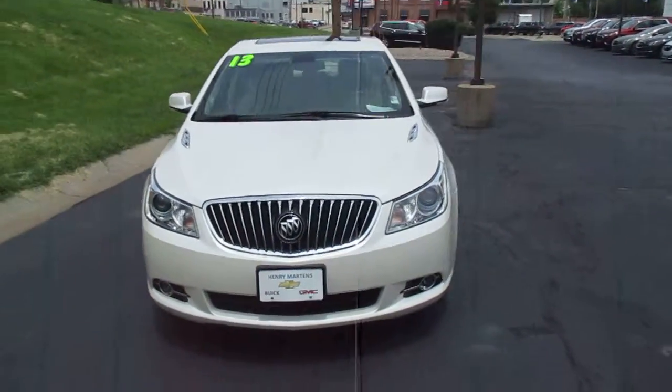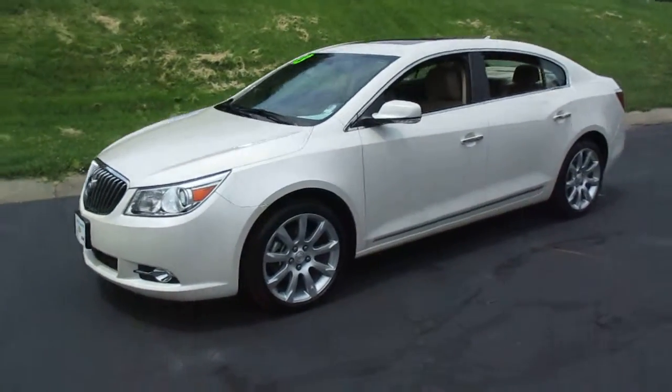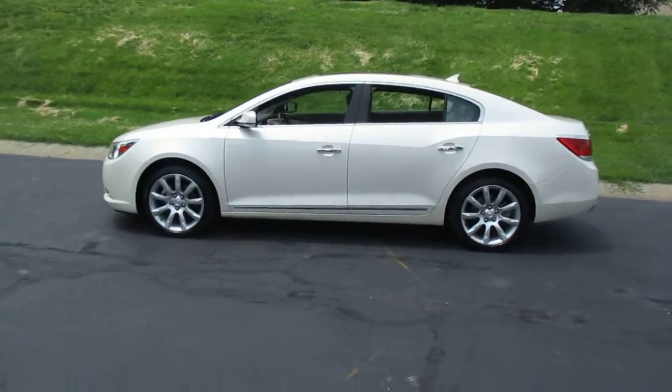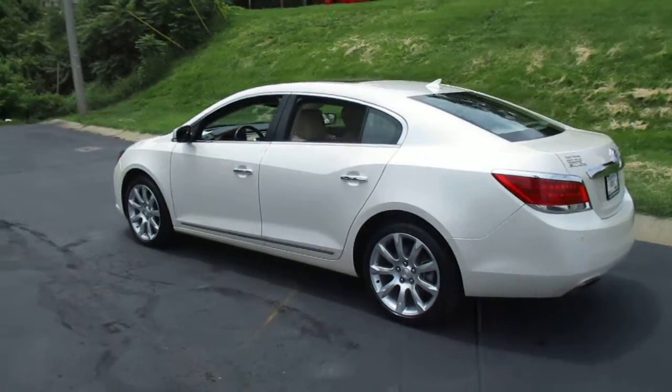We have a 2013 pre-owned Buick LaCrosse touring package, 96,000 miles, and priced to sell at $13,983.